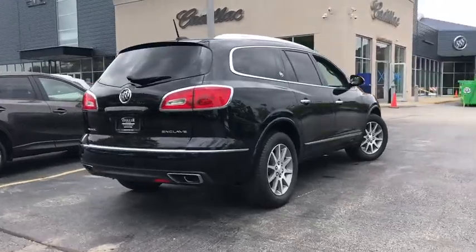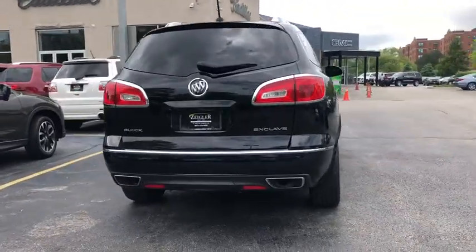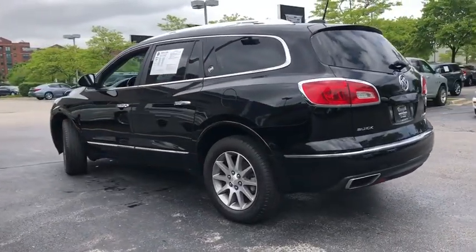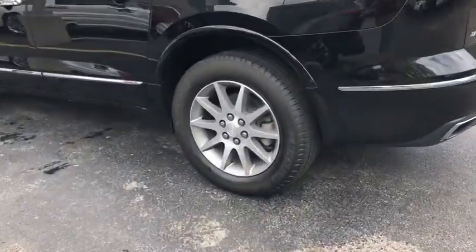Power passenger seat. Dual airbags. Leather wrapped steering wheel. Power steering. Alloy wheels. Four wheel disc brakes. Center armrest. Universal garage door opener. CD player.